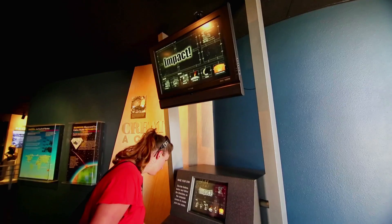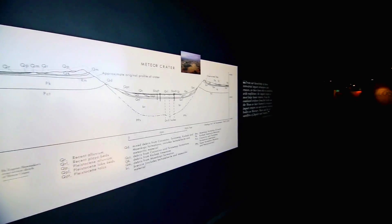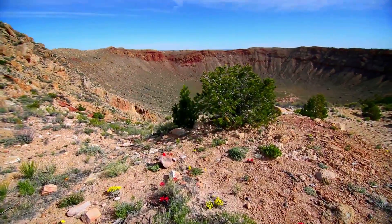Hello, my name is Steven Lang. I've been working here for the Meteor Crater Enterprise for about five years now. It is the Meteor Crater impact site in Arizona.